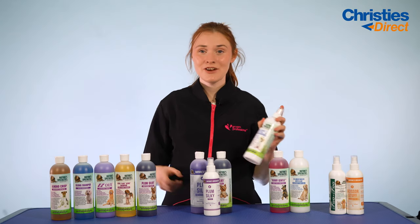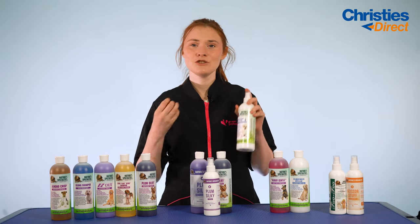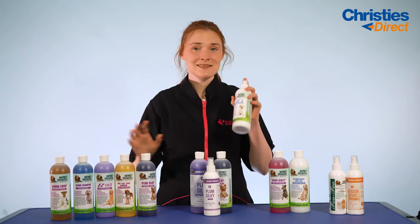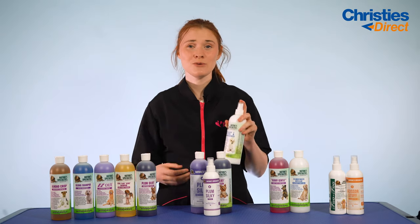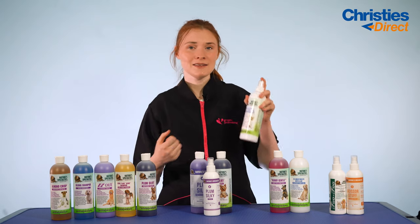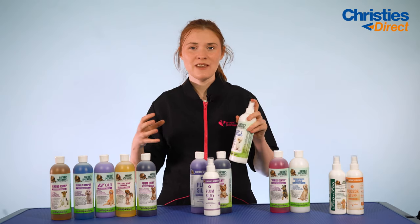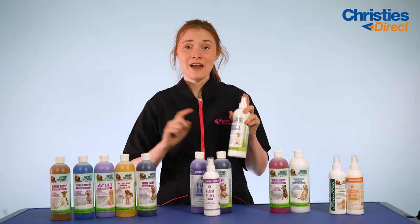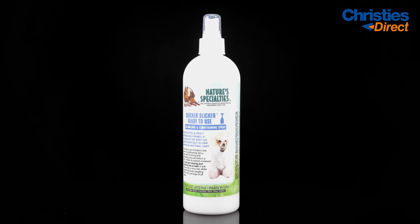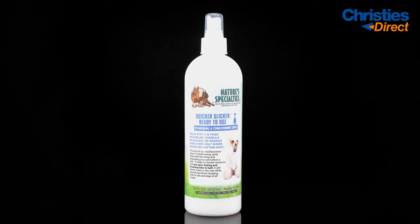Next we have the Quicker Slicker Ready To Use Spray — a multi-purpose leave-in conditioning spray that nourishes your dog's coat whilst helping with dematting and detangling. It adds so much moisture to the coat that it'll cut your drying and brushing time down by about half. You can use it before baths, after baths, on a wet coat or a dry coat, and it helps prevent future mats and tangles. Simply spray it on your dog and brush it through — there's no residue build-up and it leaves a non-oily sheen.